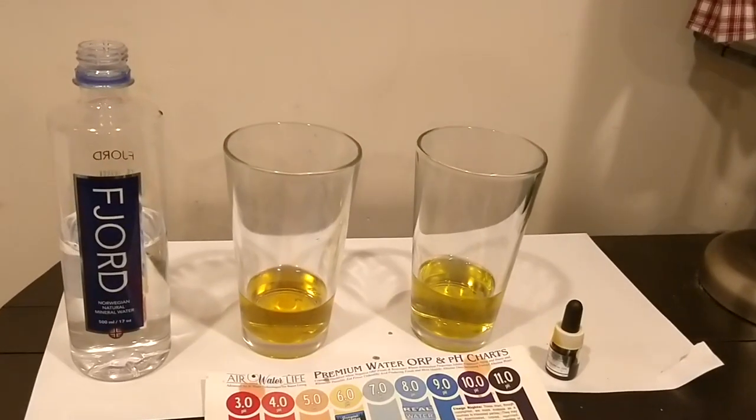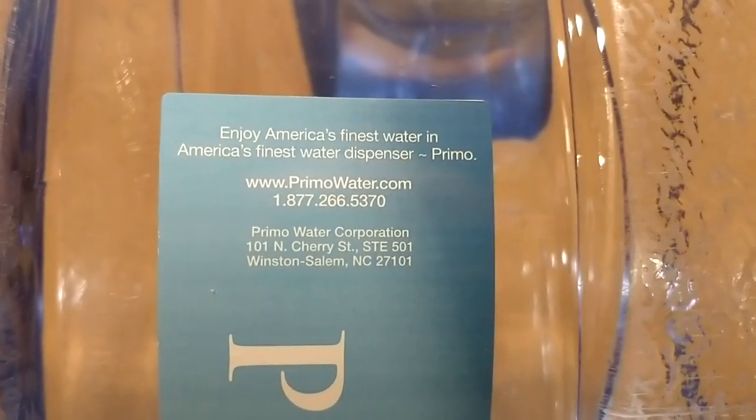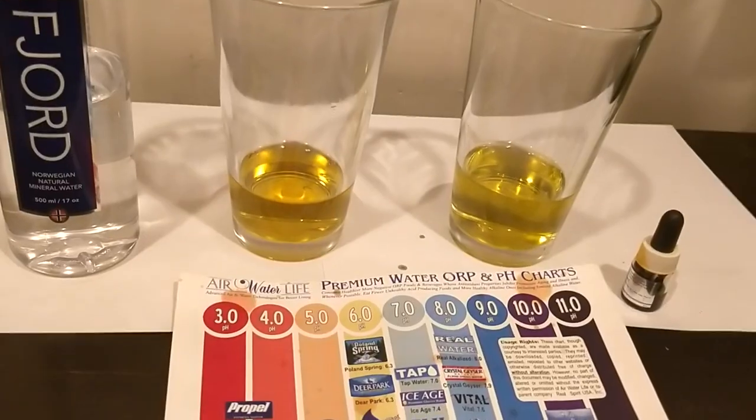I'm going to do the pH test. Here's the pH test — that's Fjord on the left, Primo on the right. They both look about the same — both look like about a six to me. But I'm colorblind, so you guys look at the chart and decide for yourself what you think their pH level is.